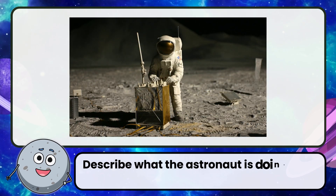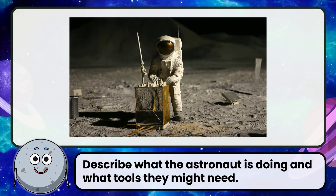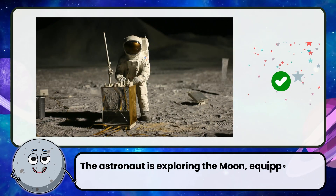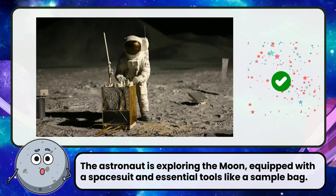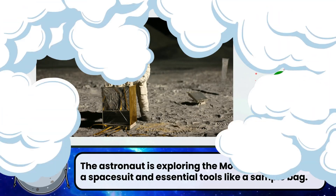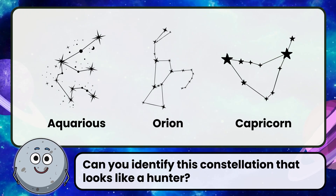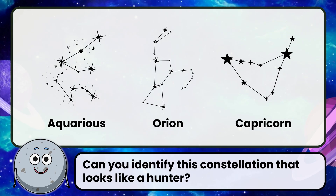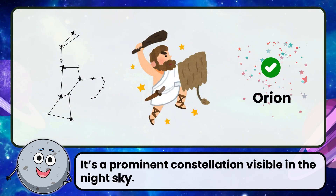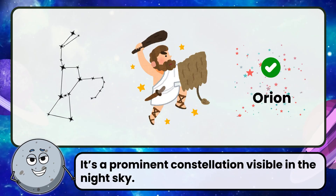Describe what the astronaut is doing and what tools they might need. Correct! The astronaut is exploring the Moon, equipped with a spacesuit and essential tools like a sample bag. Can you identify this constellation that looks like a hunter? Correct! The answer is Orion — a prominent constellation visible in the night sky.